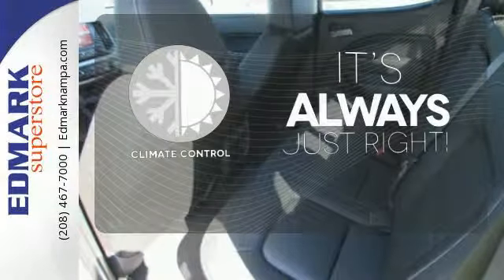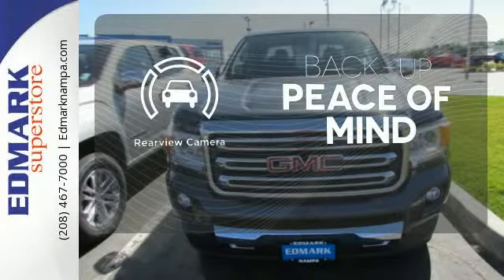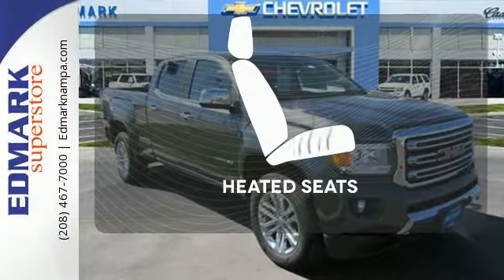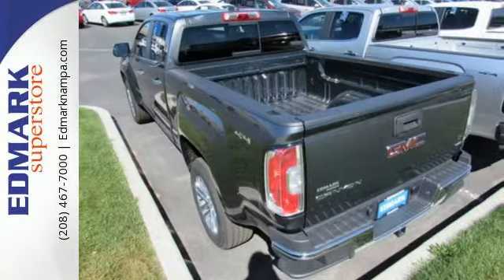Set it and forget it with the climate control. Hindsight is 20-20 with a backup camera. The heated seats keep you comfortable no matter how cold it is. Put this Canyon to work today.